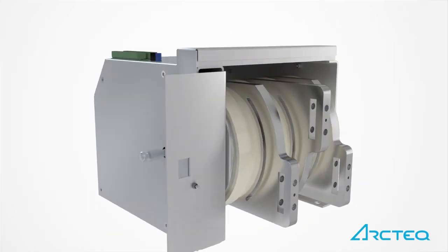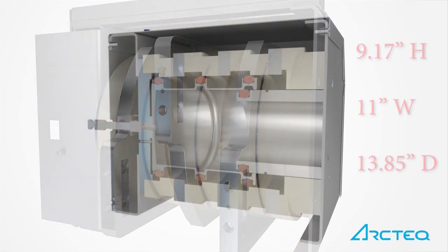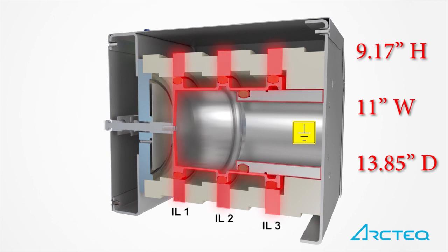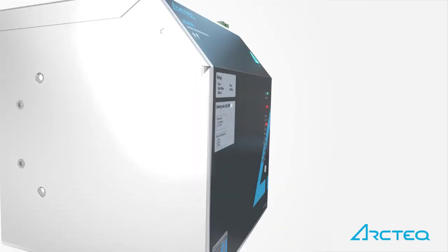The arc quencher is based on reliable, patented Thompson coil technology in a compact package. Thompson coil technology ensures that the quencher is easily reusable and testable, allowing use of verified clearing times in arc flash study calculations.